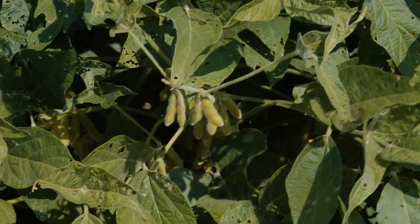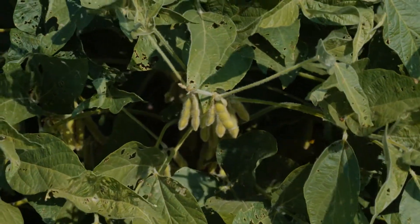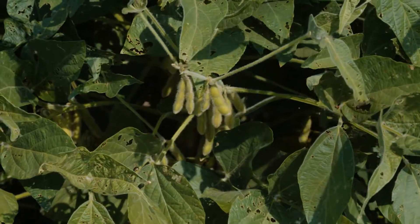Among the varieties with PI-88788 resistance, farmers should search out data showing which are the best yielding, but equally important, which have the best nematode control. A farmer should look for good PI-88788 varieties that have high yields and low nematode reproduction.